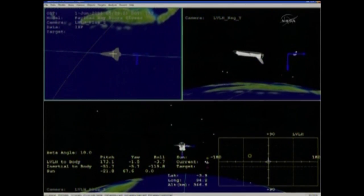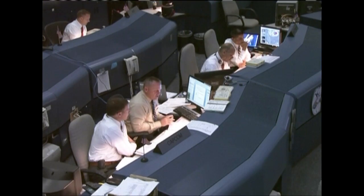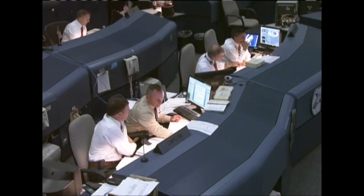Flight controls report 2 good orbital maneuvering system engine firing. Good control. Good burn Endeavour, no trim required. Copy, no trim required.